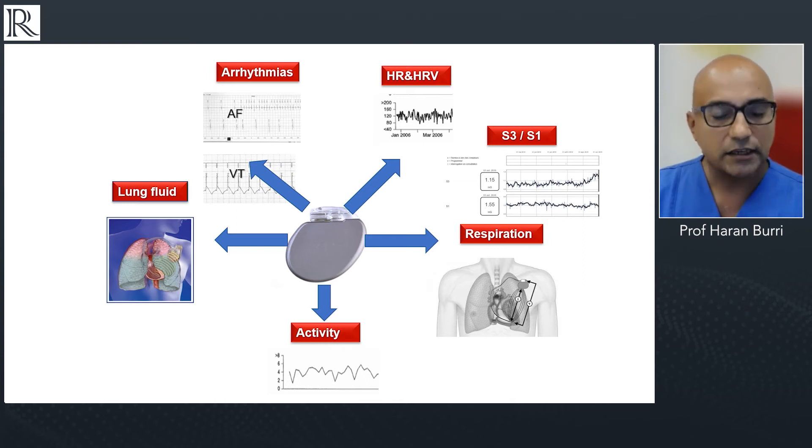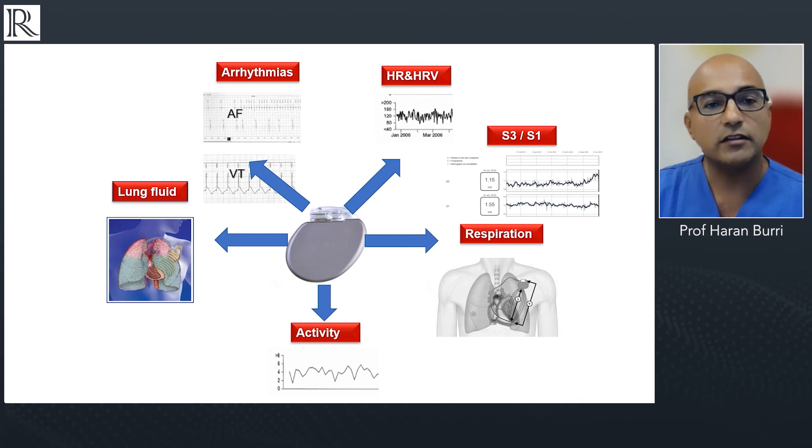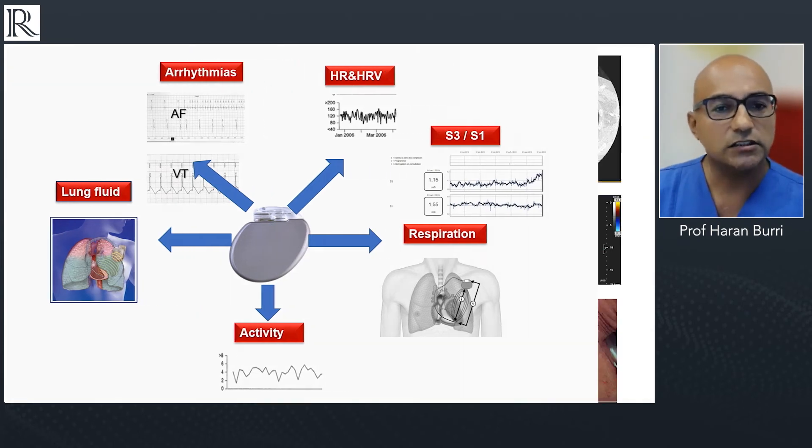ICDs nowadays do much more than just deliver anti-tachycardia therapy. We have a very valuable diagnostic tool implanted in our patients that can monitor surrogates for lung fluid, arrhythmias — both atrial arrhythmias thanks to the atrial lead, and ventricular arrhythmias. We can look at heart rate variability, diagnose the amplitude of S3 and S1 sounds thanks to the accelerometer embedded in the generator, monitor respiratory rate, and track daily activity — all tools that help us better manage patients with heart failure.